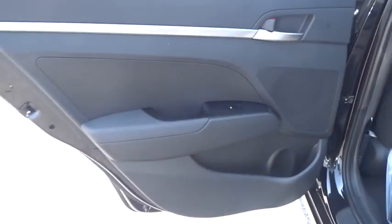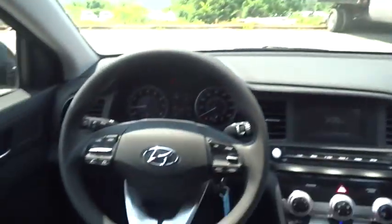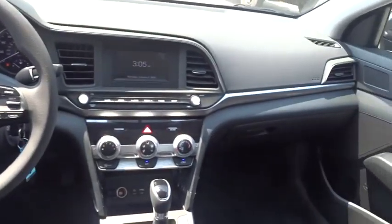Adjustable steering wheel, front wheel drive, AM FM stereo radio, rear defrost, bucket seats, MP3 player, power door locks, power windows, child safety locks, electronic stability control.